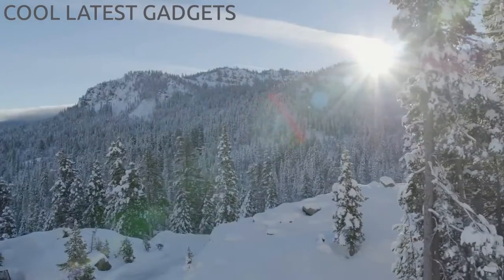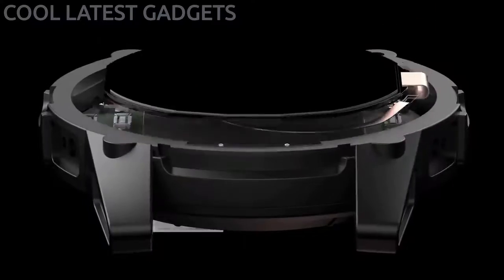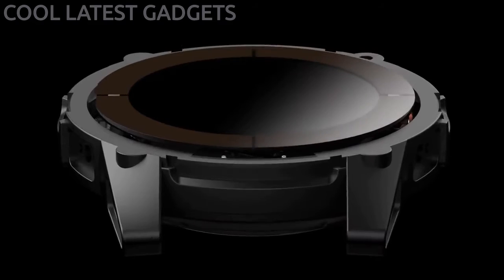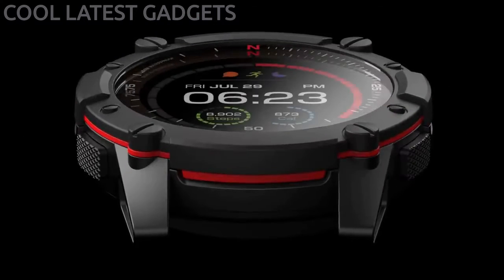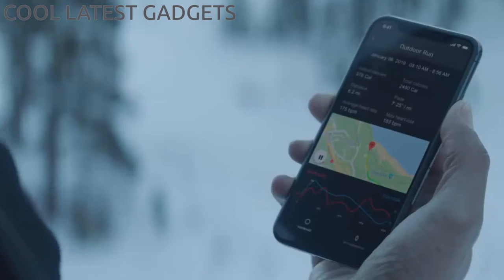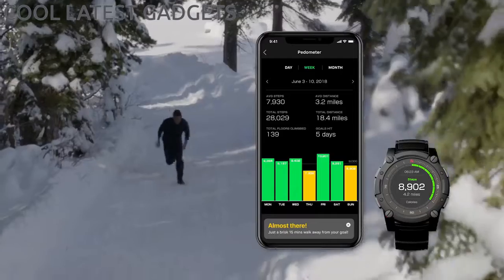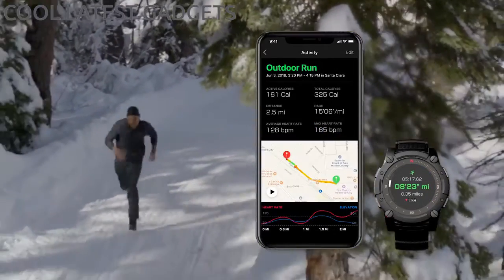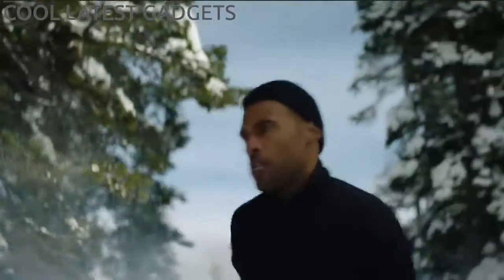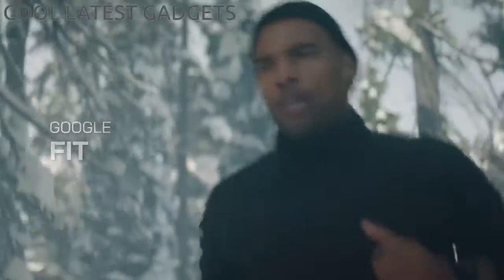The best thing about PowerWatch 2 is that it never needs to be charged. Improved thermoelectric generators and solar cell technology make it the world's most powerful smartwatch. We've also created an all-new smartphone app with exciting new features. It includes activity, calorie, and sleep tracking, all-new fitness metrics, and compatibility with third-party health and fitness apps like Apple HealthKit and Google Fit.